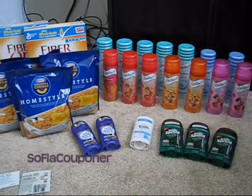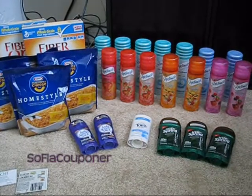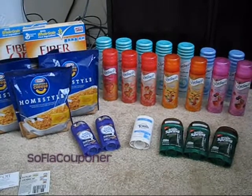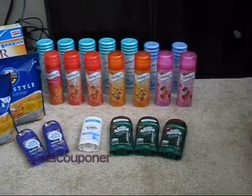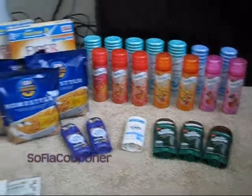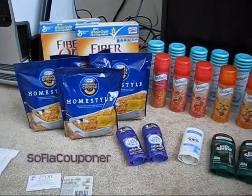Luckily, there are actually four CVS stores near me that are 24-hour, so I hit up three of them last night and hit another one today. All the stuff you see over here is from CVS between those four stores.